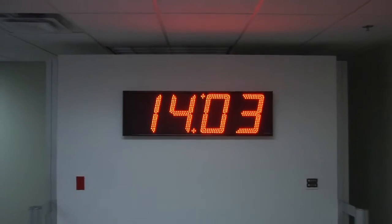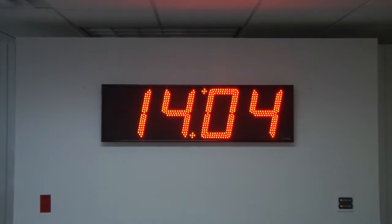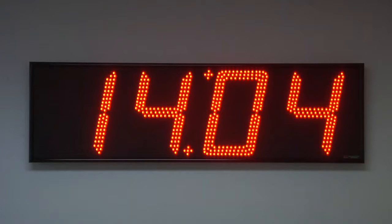This clock operates on 100 to 200 volt AC power at either 50 or 60 Hertz. It is housed in a rigid black aluminum frame. The time and settings are maintained during power outages. This clock is viewable from up to 600 feet away.